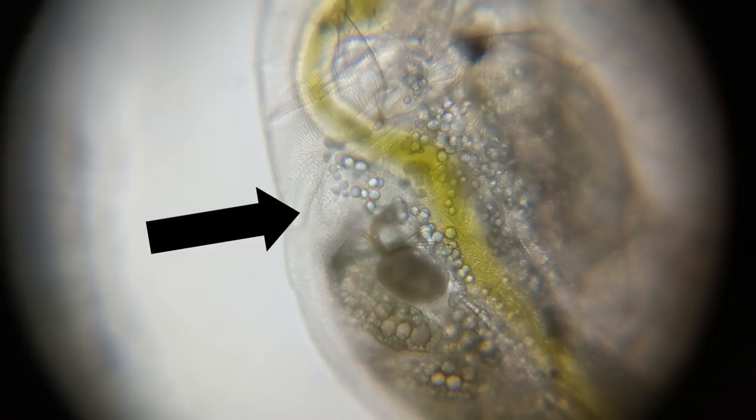A Daphnia's heart is myogenic, which is unusual for a crustacean, but it's something that they share in common with humans. Myogenic means that the pulse is regulated within the organ itself, instead of relying on an external signal from the nervous system.